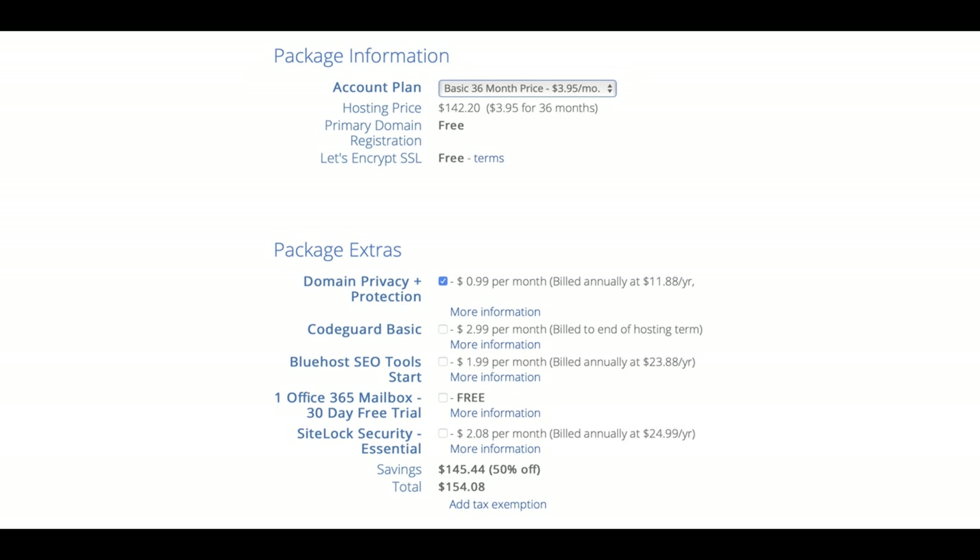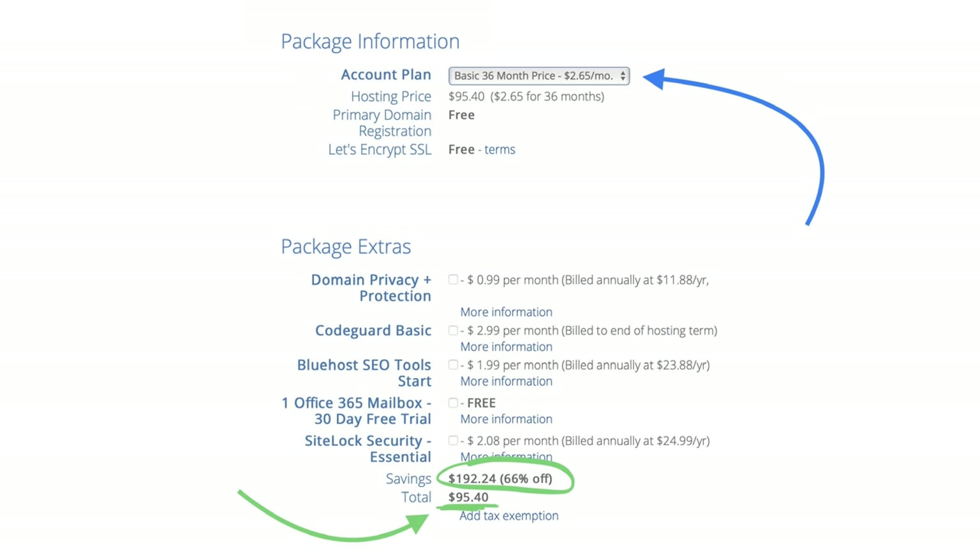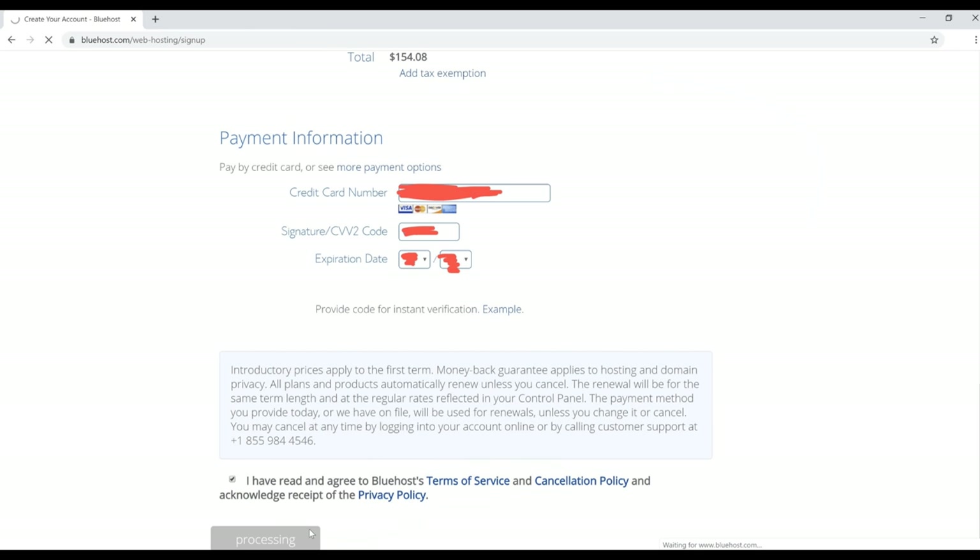The trick to getting hosting even cheaper is to pretend like you're going to close the page without actually closing it. On a desktop, hover your mouse over the X and a special sign-up offer will pop up, offering you hosting for just $2.65 a month. Click the green 'Claim Savings' button. With no package extras selected, your savings will be $192.24, making your total $95.40 for three years of hosting — a great deal.